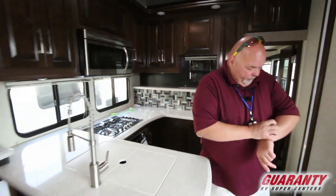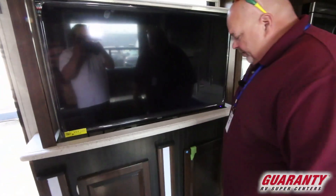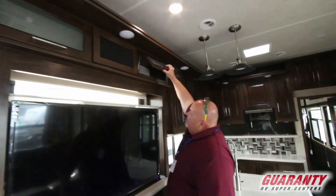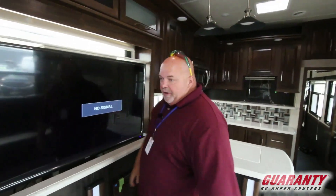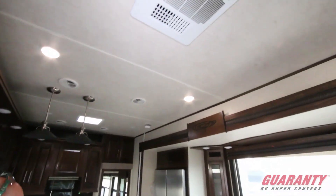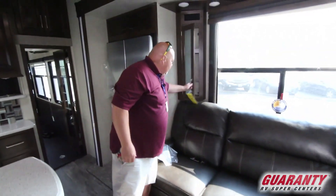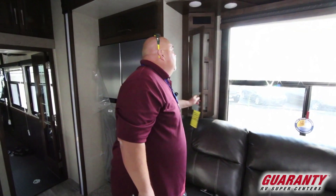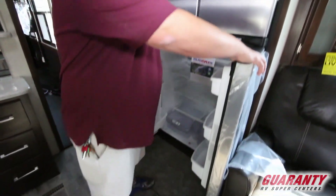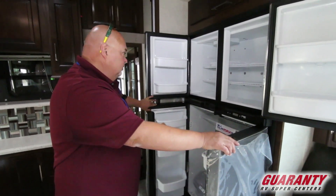Nice big TV right over here — it pops up and goes down. One cool feature when it goes down is you have an area where you can set up bar stools and the kids could actually do homework. More storage. Nice lights above the sink, air conditioning vents and unit. Over this direction there's a nice big couch with reclining chairs on each end. And here is the granddaddy of them all — look at this Norcold refrigerator and freezer. You can take off for two weeks packed full and ready to go.